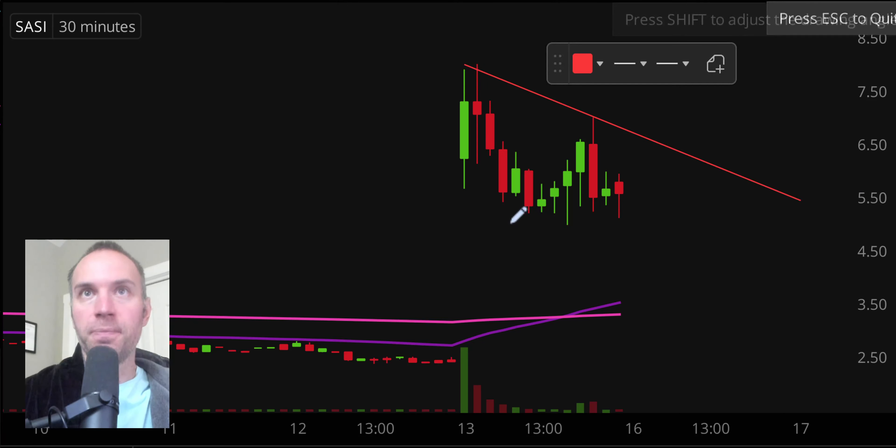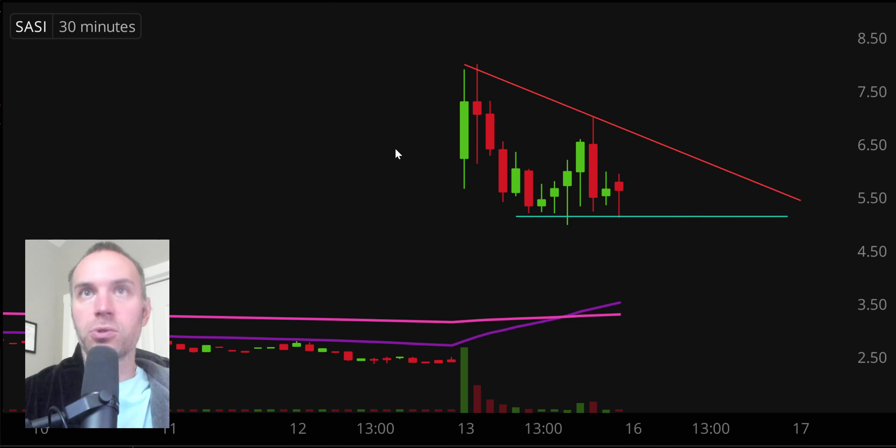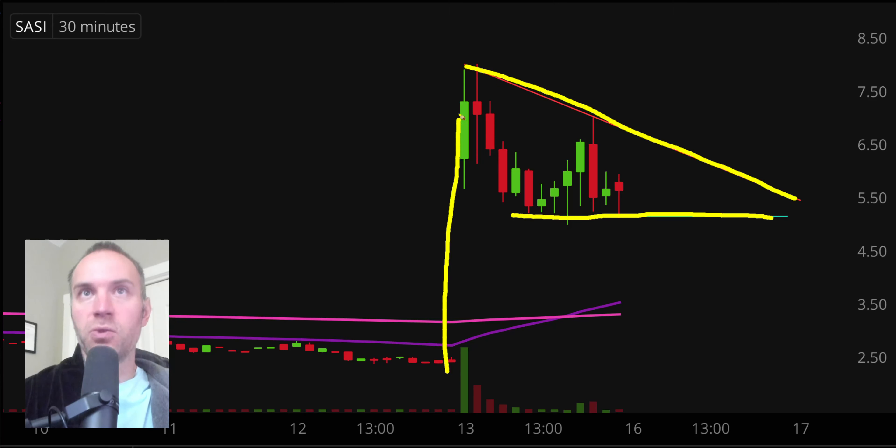We have that resistance trend line right there, and across the bottom a nice little area of support. We have our resistance, our support, and the big explosive move right here — for you golfers out there, think of the golf hole down here. We now have a bull pennant pattern. Nothing is guaranteed, but is it valid? Is it plausible that the price comes back up to the top of the pattern and gets a breakout through it? That break in and of itself could create additional buying pressure — certainly a plausible outcome.